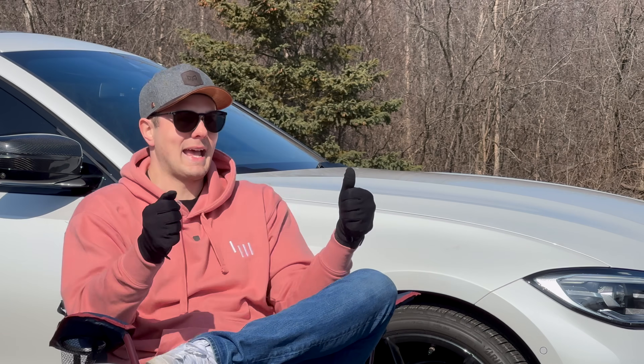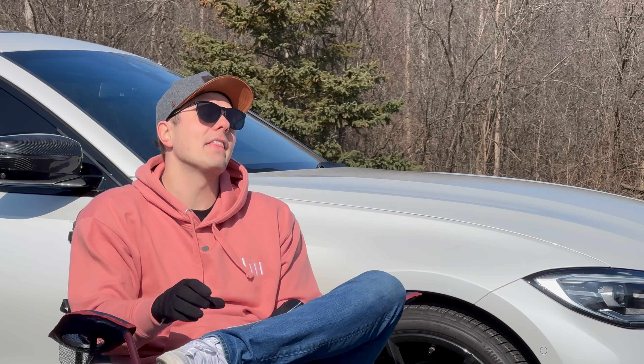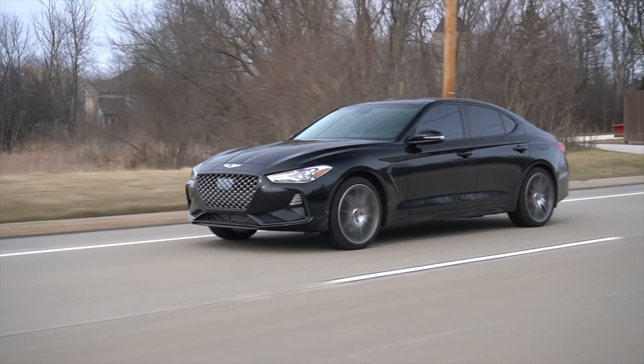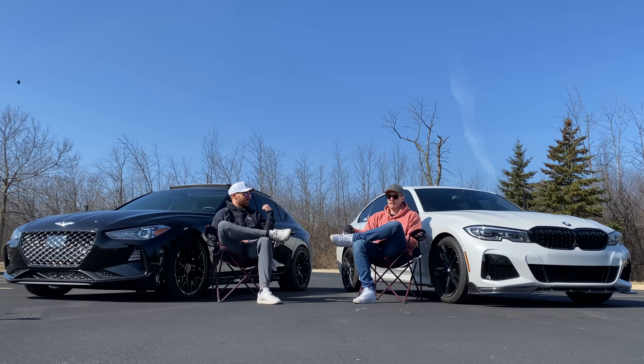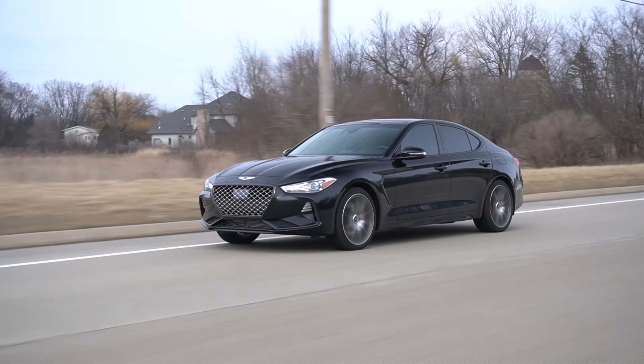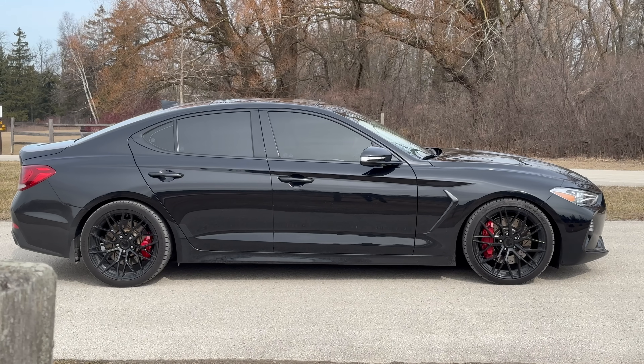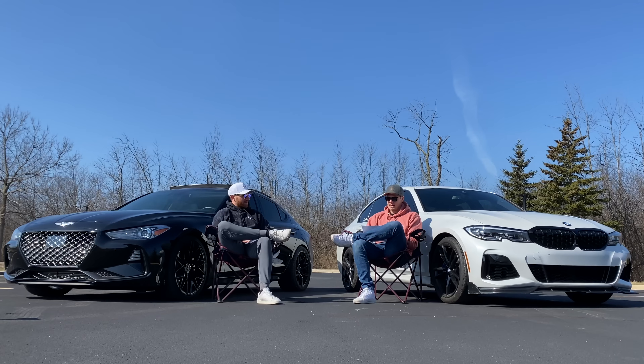We qualified the lateral movement as user error, not a Genesis issue — it's a camber thing from lowering for the bigger tires. It also tramlins a little on concrete groove because of the aggressive, wide sport tires. That's not stock behavior; it's just part of this particular aggressive setup.